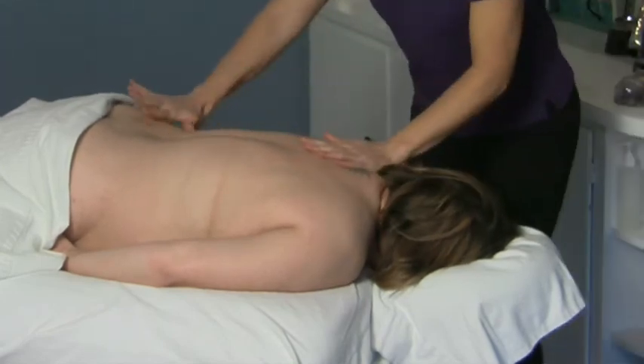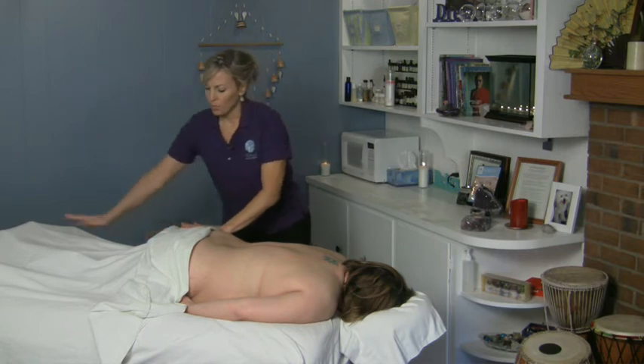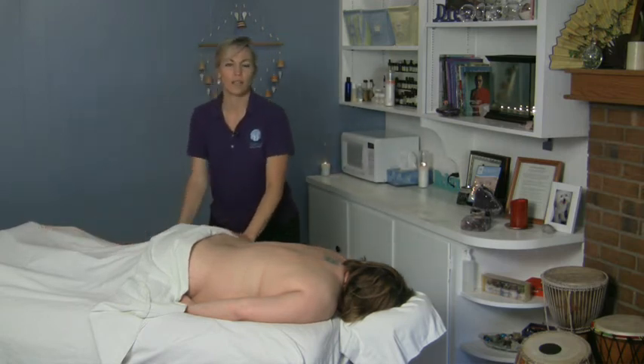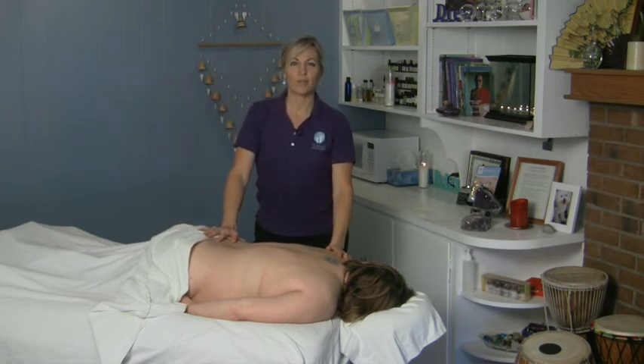And you do that with the legs also. Like if you're working down here and you work on the legs, you want to make sure you connect the whole body when you're done, and come all the way up through and do nice full body connecting strokes to finish off your massage. And that's how you do connecting massage strokes.